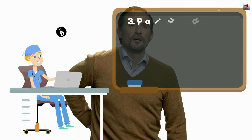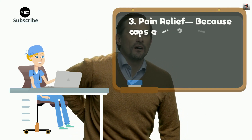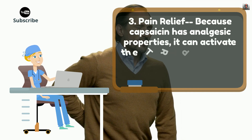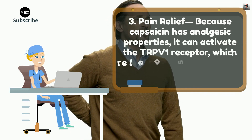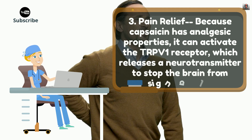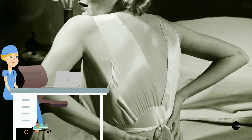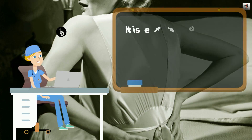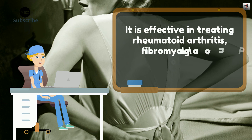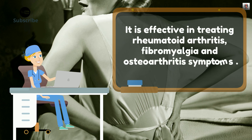3. Pain Relief. Because capsaicin has analgesic properties, it can activate the TRPV1 receptor, which releases a neurotransmitter to stop the brain from signaling pain. It is effective in treating rheumatoid arthritis, fibromyalgia, and osteoarthritis symptoms.